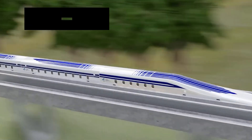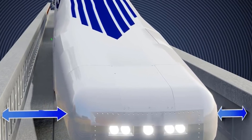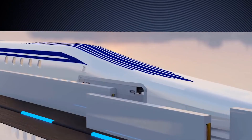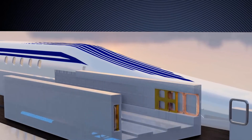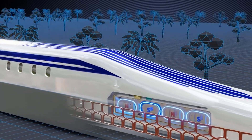The fourth component is the guideway. The guideway is the track on which the train travels. The guideway of the Shanghai Maglev train is a concrete beam that contains a series of magnetic coils that generate the magnetic field that lifts and propels the train.